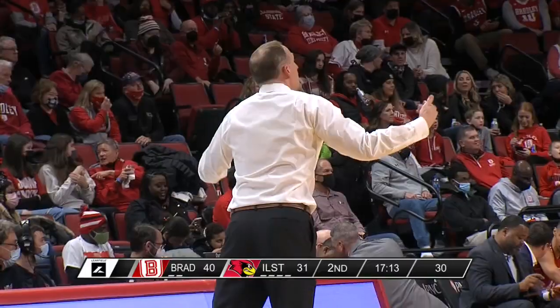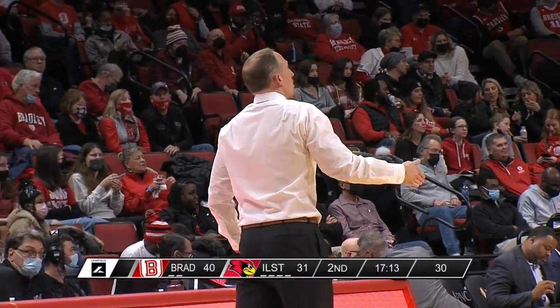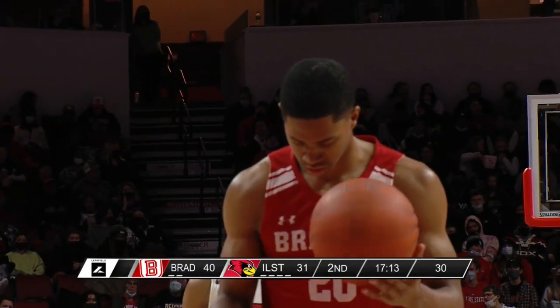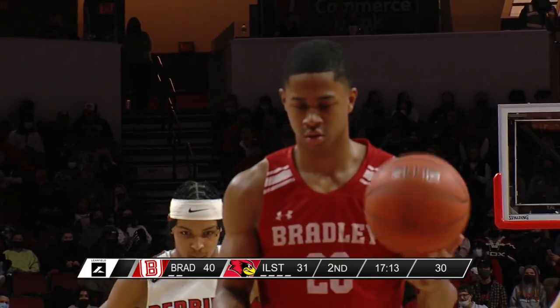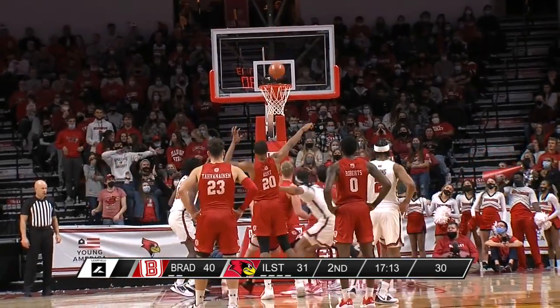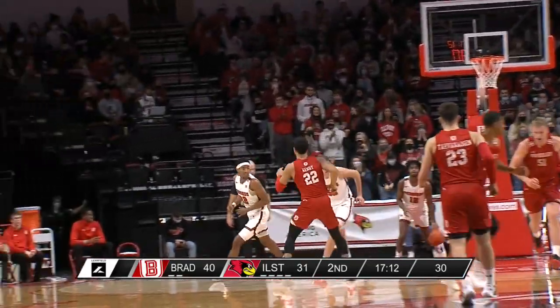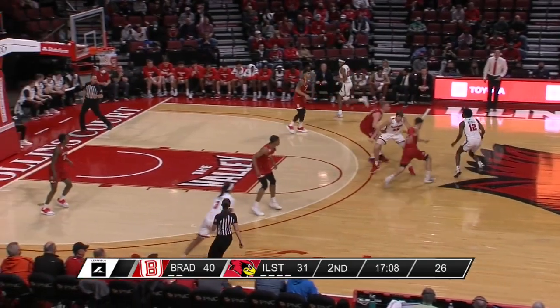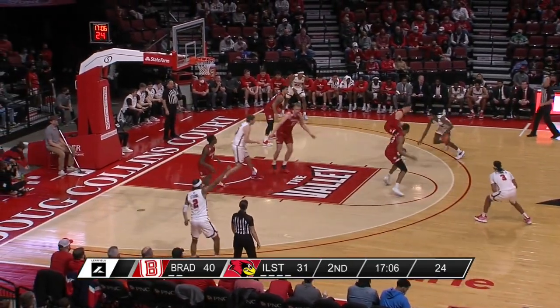Henry is one of those guys who does a little bit of everything for the Redbirds. Happy to have him back, even in limited minutes. This is his eighth minute on the floor, and Bradley is up nine — looking to flip the script on that 1-13 without Deshaun Henry.